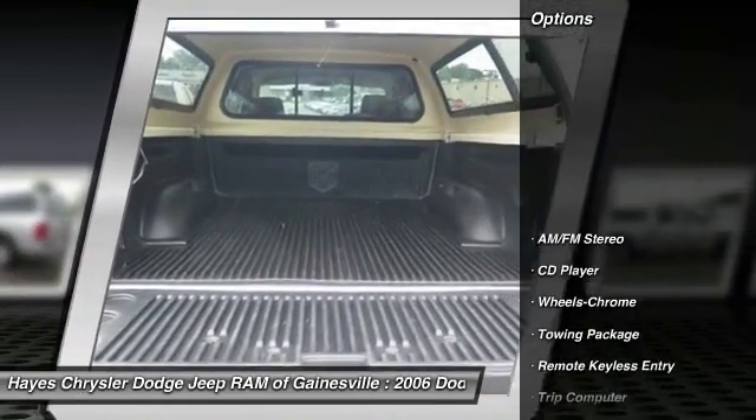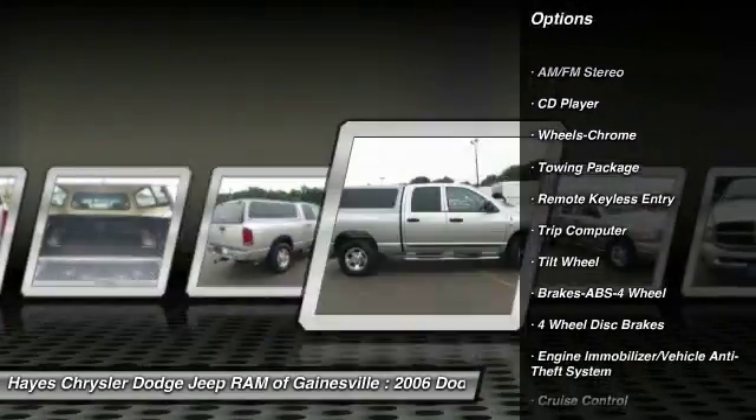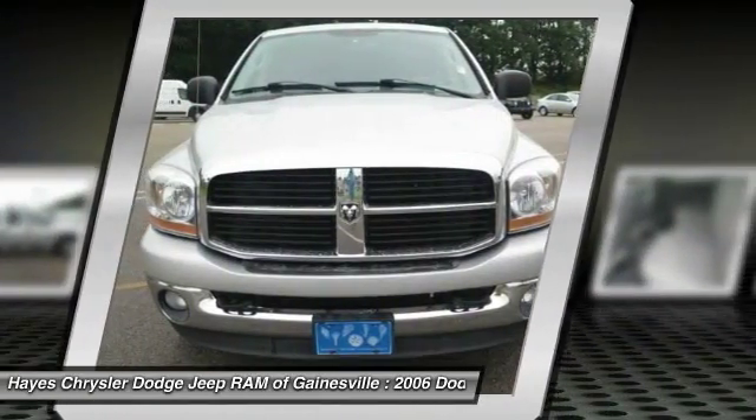Here are some of this vehicle's great options: anti-lock braking system, air conditioning, power steering, cruise control, AM/FM stereo radio, trip computer, CD player, bed liner, power door locks, power windows.